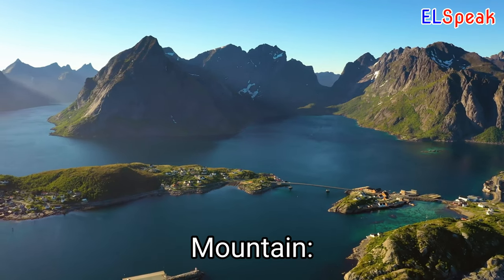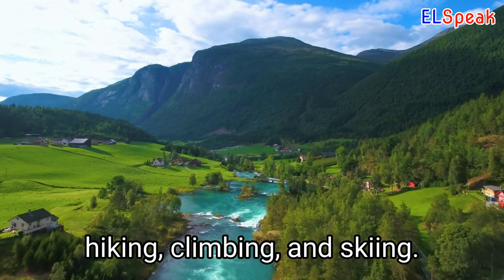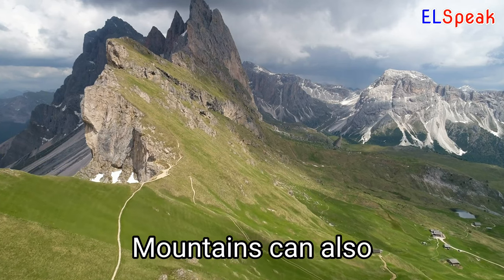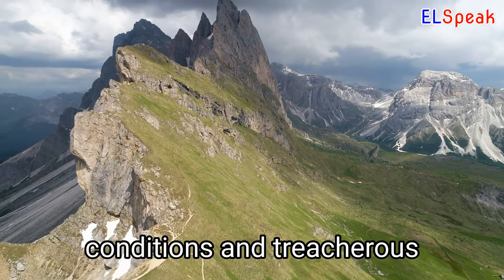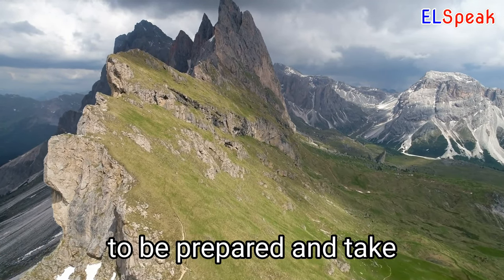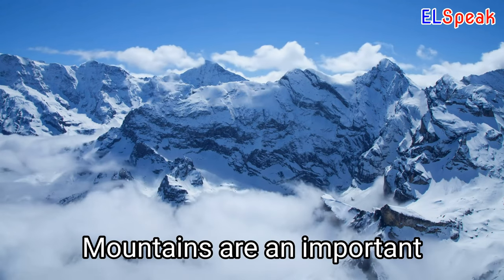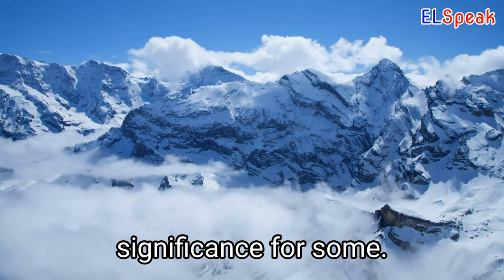Mountain. Mountains offer a stunning natural environment for outdoor activities such as hiking, climbing, and skiing. Mountains can also pose significant hazards, including extreme weather conditions and treacherous terrain, so it's important to be prepared and take appropriate safety measures. Mountains are an important part of many cultures around the world and hold spiritual significance for some.